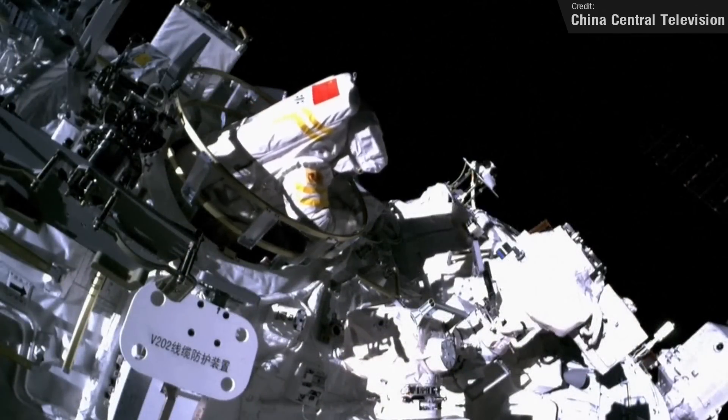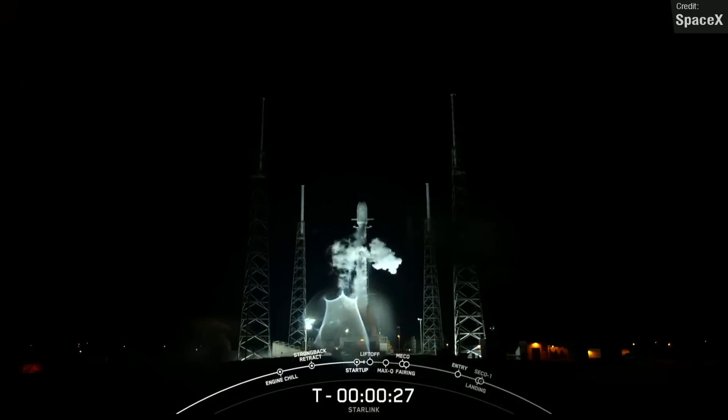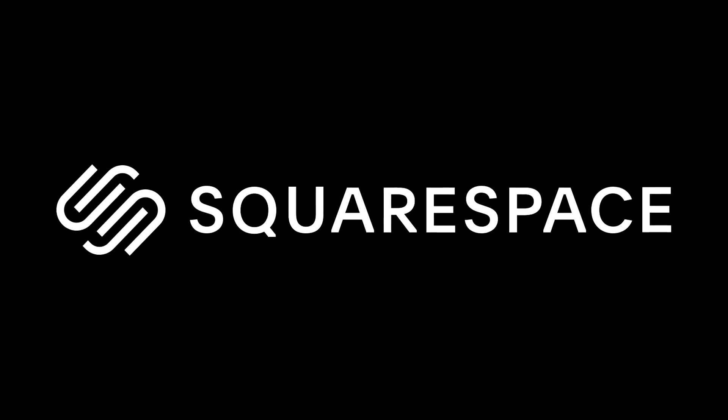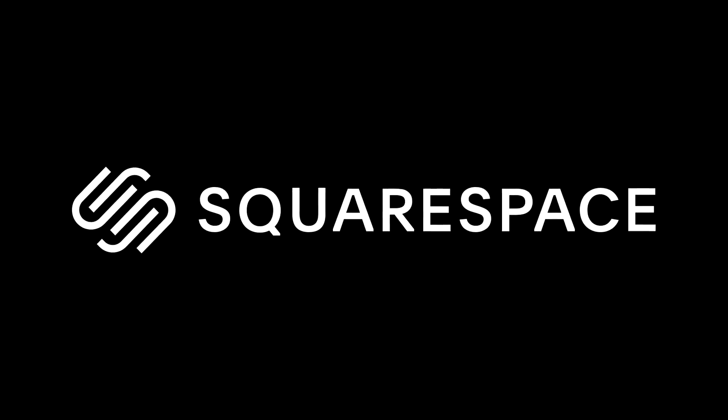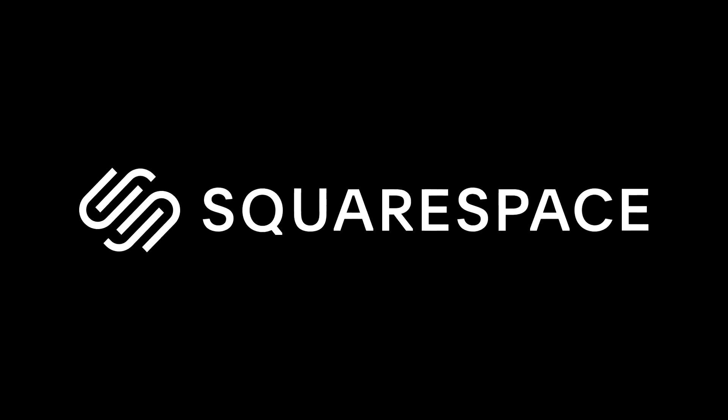Bit of a dramatic week this one, from launch failures, scrubs and debris warnings, but with a couple of success stories as well. This episode was sponsored by Squarespace, the world's greatest website builder. More on them a little bit later on, but first let's begin with Starship updates.